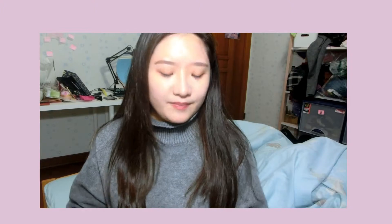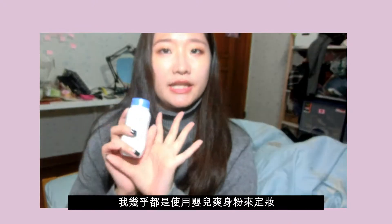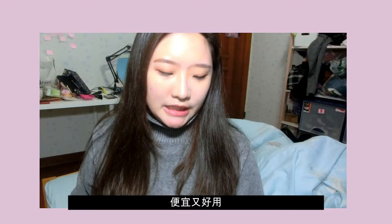Next is baby powder — I always use it as my setting powder. It comes with a lot of product so you can use it for a long time.